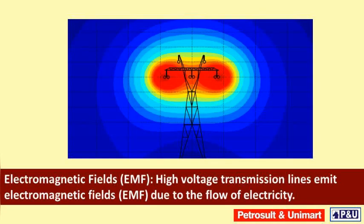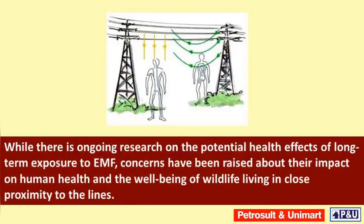Electromagnetic fields (EMF): high voltage transmission lines emit electromagnetic fields due to the flow of electricity. While there is ongoing research on the potential health effects of long-term exposure to EMF, concerns have been raised about their impact on human health and the well-being of wildlife living in close proximity to the lines.